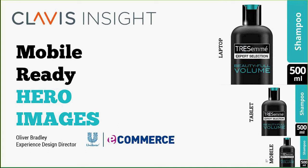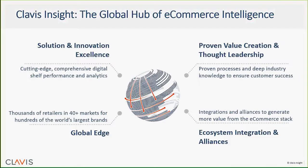Today's webinar is brought to you by Clavis Insight with our guest speaker Ollie Bradley. He is the Global E-Commerce Experience Design Director at Unilever. Unilever has been working with Clavis since 2012 and the company uses our e-commerce intelligence solution in more than 20 countries to support its online channel programs. Ollie is going to be talking today about the fast-growing mobile channel and the strategies and tactics that Unilever employs to ensure its brands stand out on the small screen.